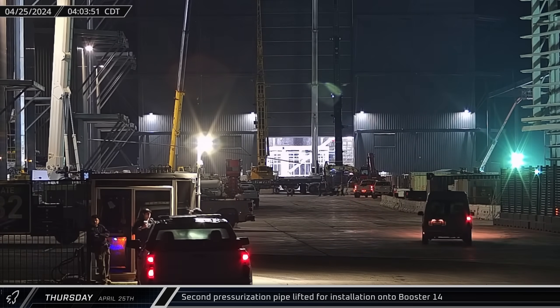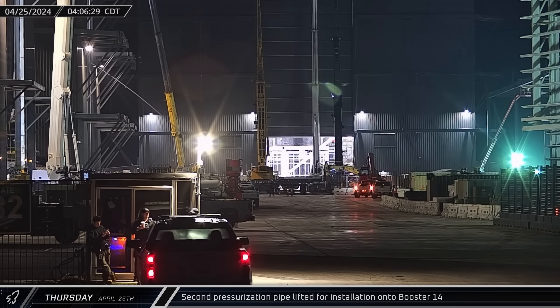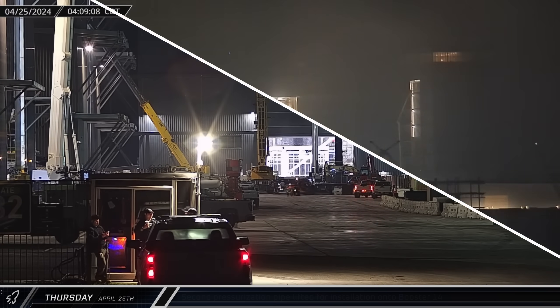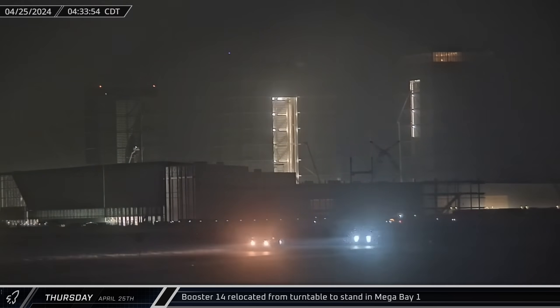About an hour later, back at the build site, a second pressurization pipe followed the first and was installed onto Booster 14's liquid oxygen tank. Then a short time later, Booster 14's methane tank was lifted off the turntable and transferred onto a waiting stand.